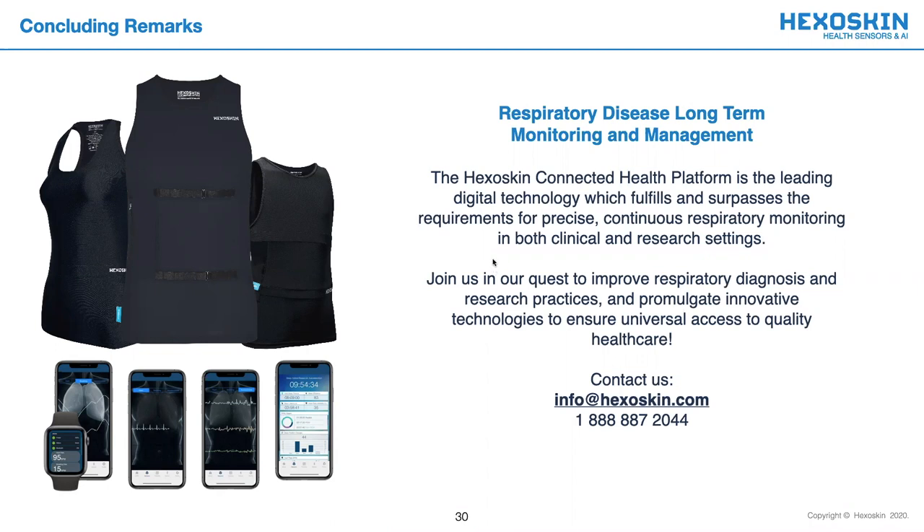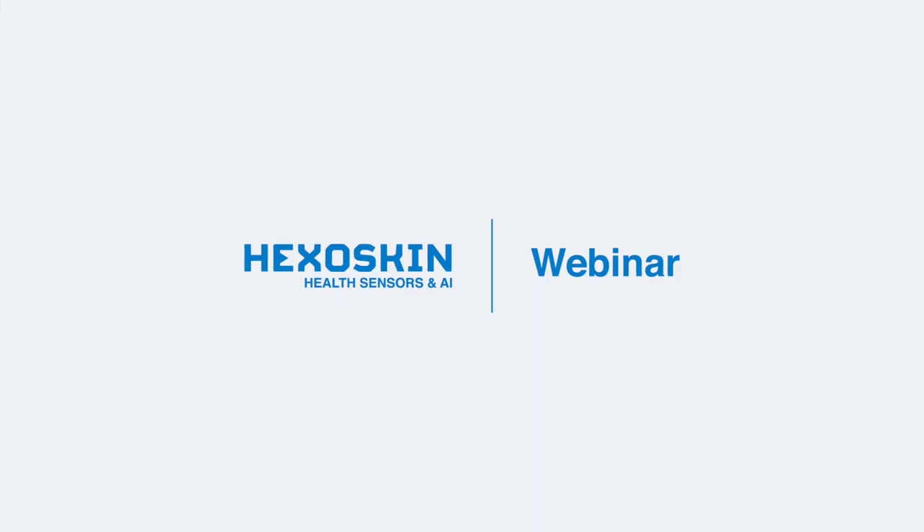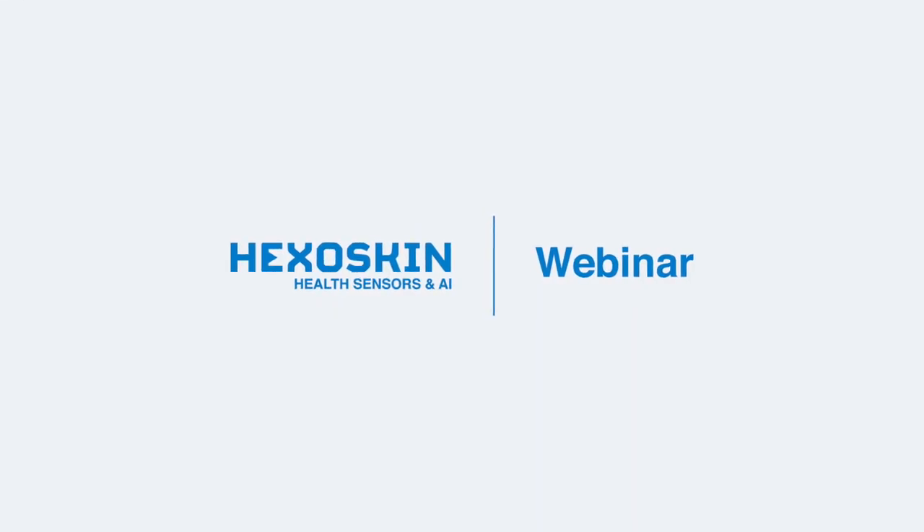Thank you very much, Dr. Jensen for joining us today and for delivering such an insightful talk. I'd also like to take a moment to thank our attendees for participating in today's webinar and thank our extensive scientific community who has accompanied us in our journey to promoting innovative technologies to ensure precise and universal healthcare access. If you are planning a study or project and would like some guidance, our team would be very happy to support you in any way that we can. Thank you, everyone and have a lovely afternoon.